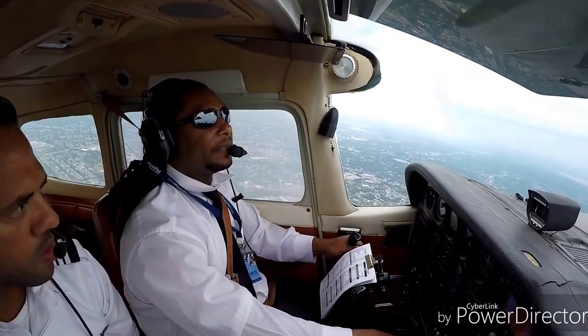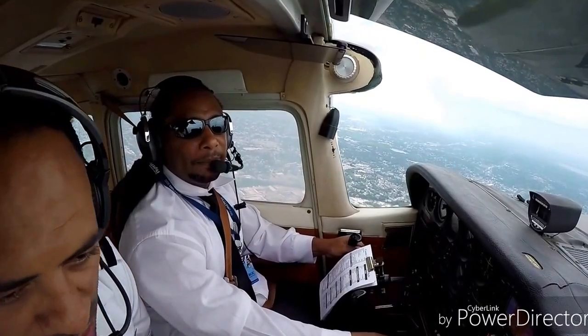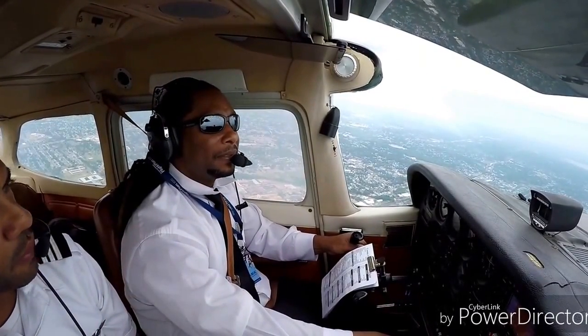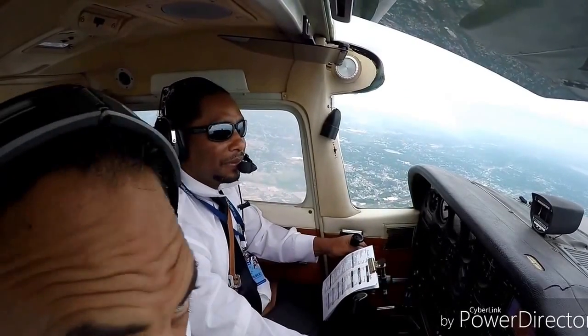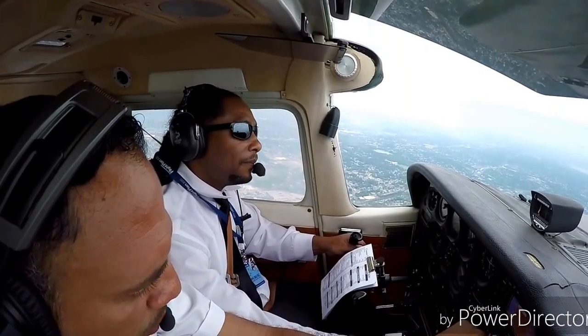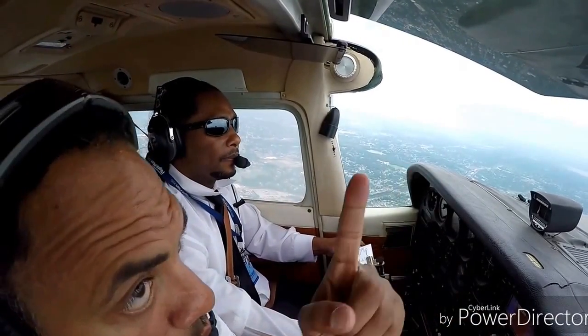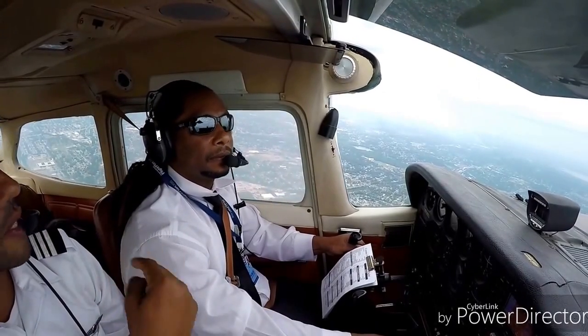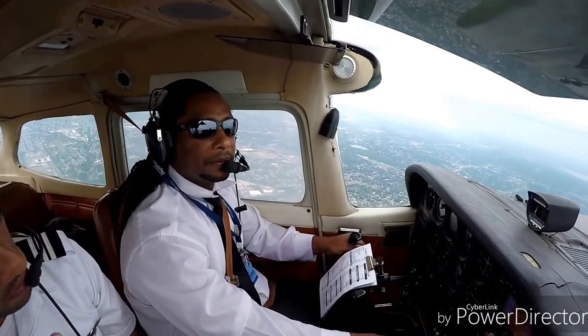Climb between 70 and 80. It's pretty smooth today — smooth all day. The high pressure that came in just settled down everything. It's about 3,000 above us. American Airlines level 4,010 traffic — he's at 5,000.